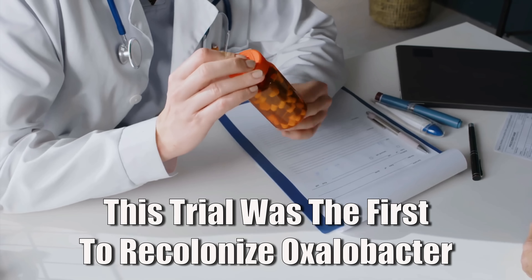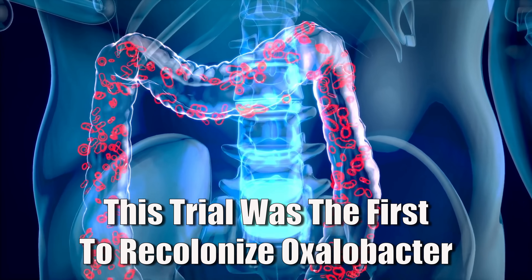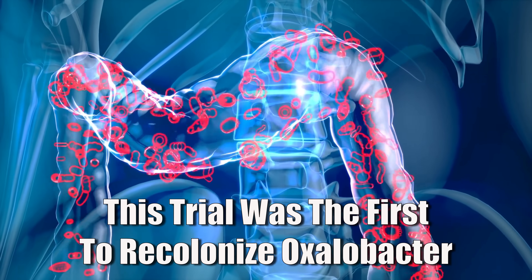That's why this new research is such a big deal — it finally cracked the problem of delivering a live, active form of oxalobacter that can survive and do its job. They recruited people with no oxalobacter in their gut so they could see how much of a difference this new bacteria made. Then everyone went through different diet phases so the researchers could measure how much oxalate was leaving their body under the same conditions.